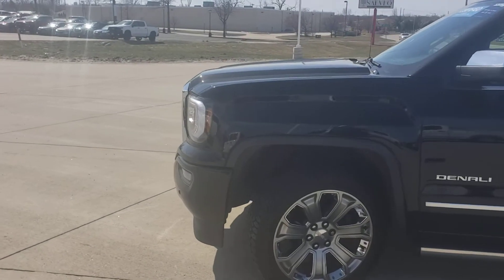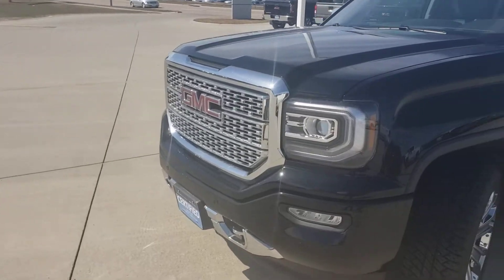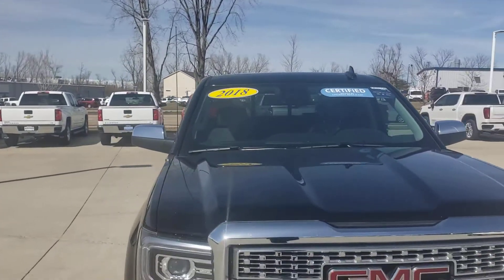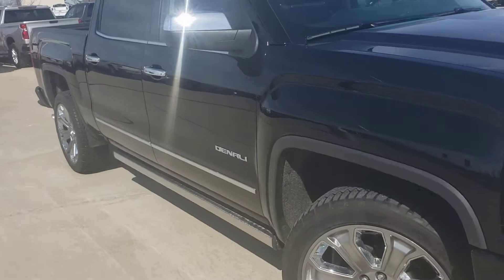Good afternoon, this is Cody Northern coming to you live from Pat McGrath's Chapman here in Cedar Rapids, Iowa. I just wanted to give you guys a quick little run through an '18 GMC Sierra 1500.